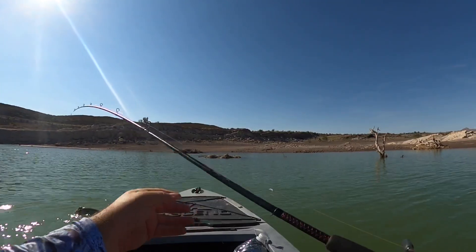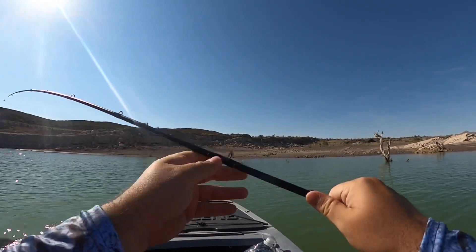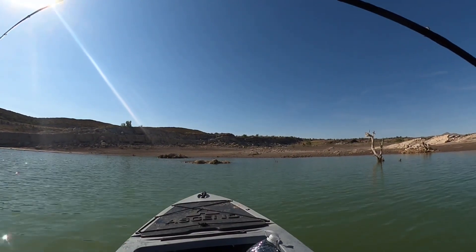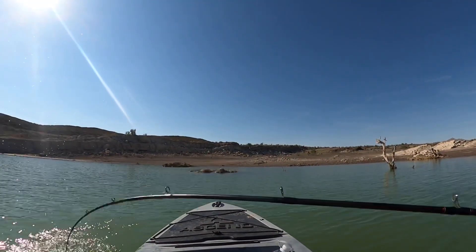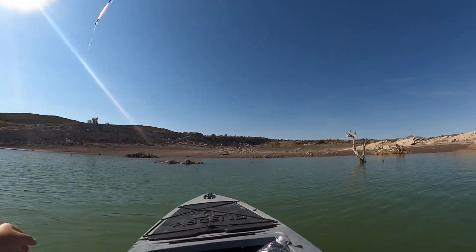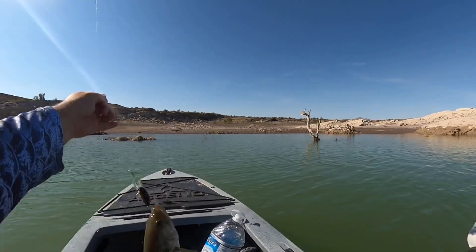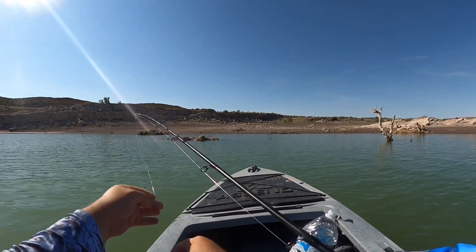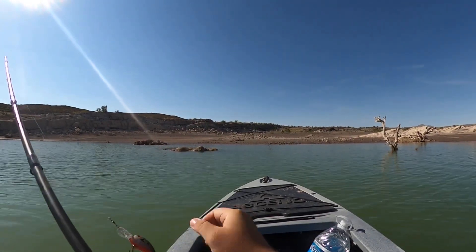Good smallie. I don't know if I can feel it. There we go. Whew. Well, that's a largey.